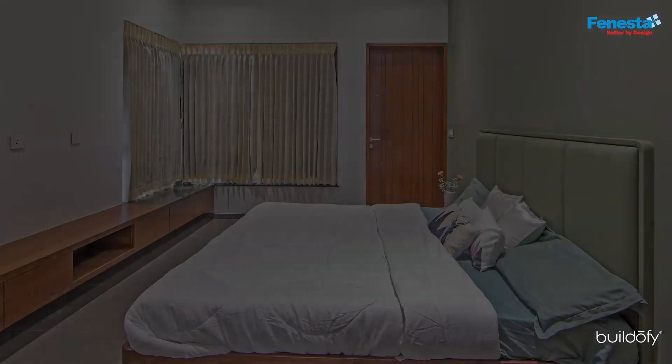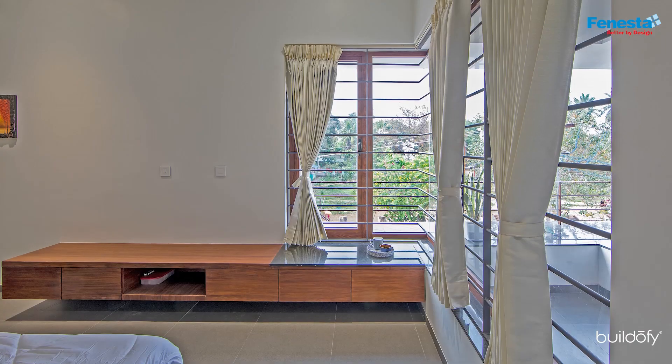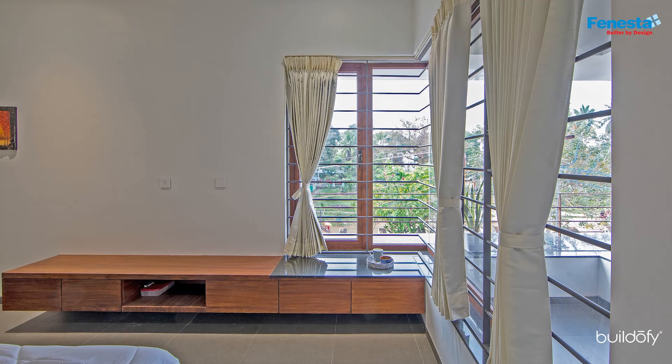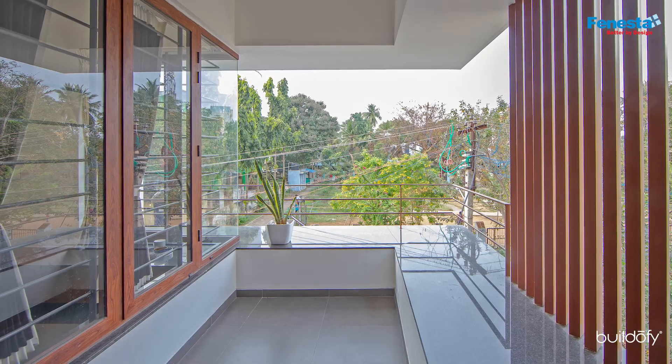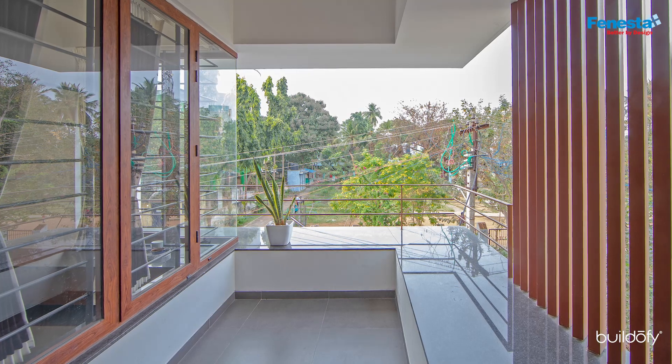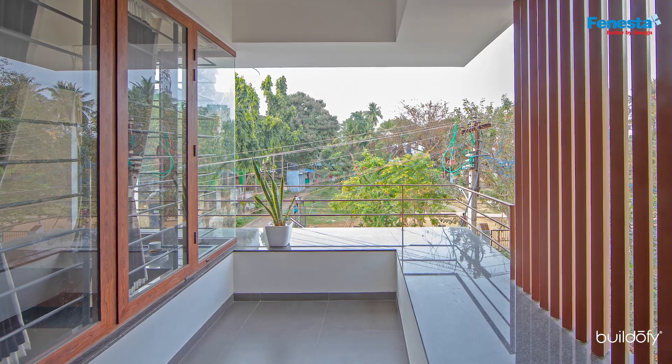Taking a cue from the site context, corner windows were introduced in the bedrooms overlooking the park. Balconies with seating were also provided to take advantage of this view and of the evening northeastern wind.